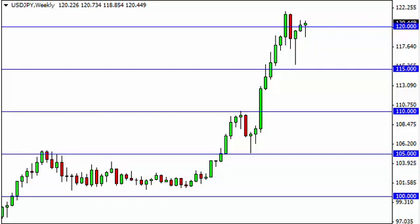Dollar Yen long term forecast for the week of January 5, FXEmpire.com.